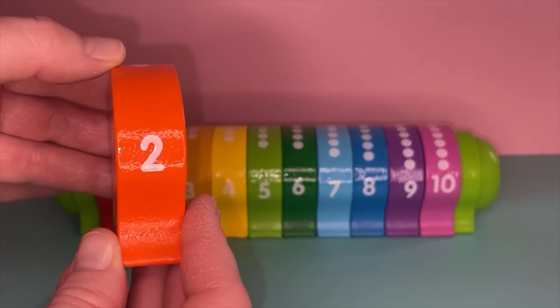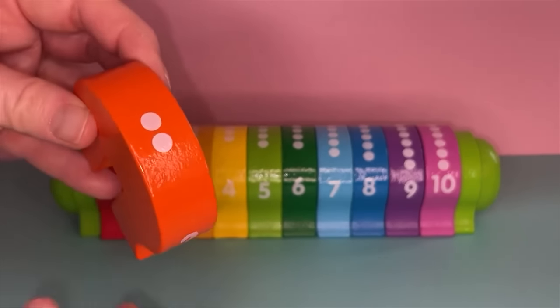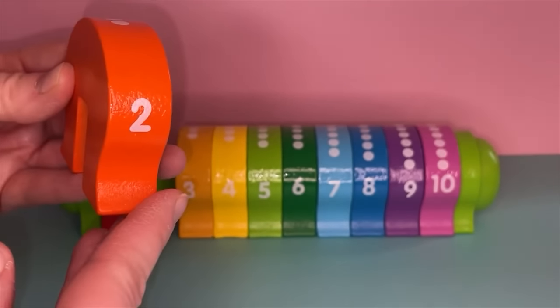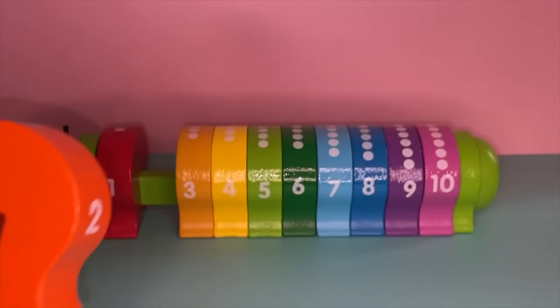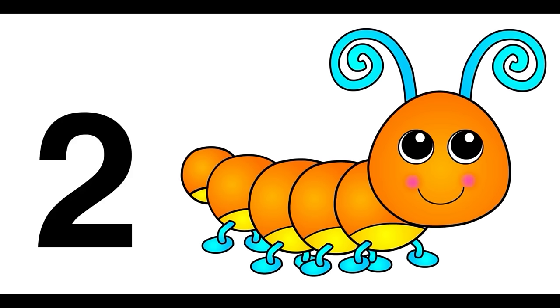Now we will go over the number two. This is the number two. There are two dots on top which represent the number two. This block is orange — this is the color orange. Let's count again to the number two. The orange caterpillar will help us. Show us the number two! That's the number two — let's count: one, two.